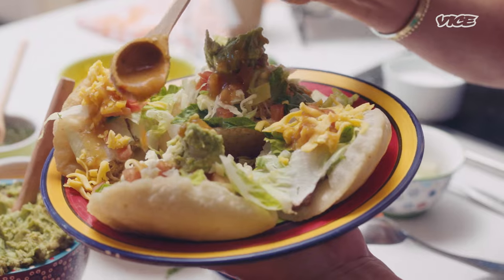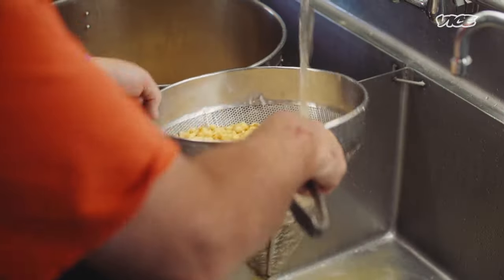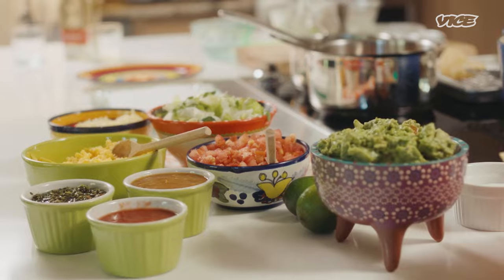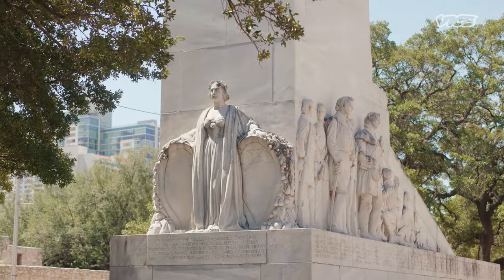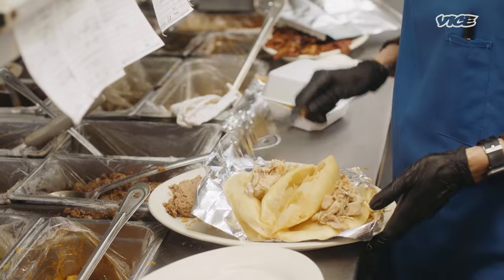In San Antonio, Tex-Mex food is very different from the rest of the world. There are so many cultures that came to the table here many hundreds of years ago, and this is what created our cuisine. Number one: puffy tacos.